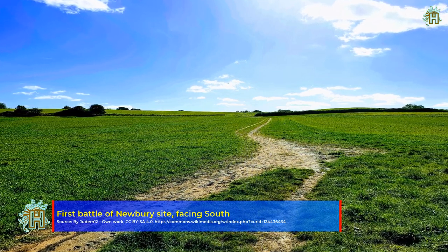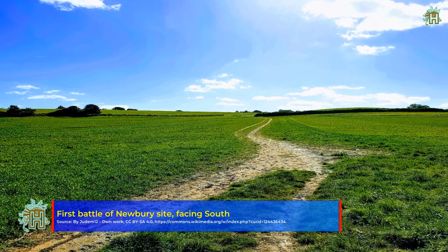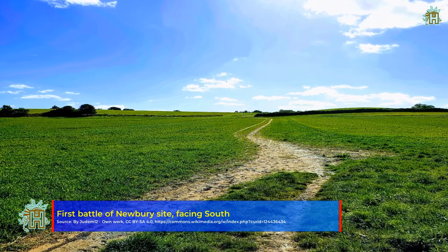A series of Royalist attacks led to heavy casualties and the slow retreat of Essex's forces, who were driven from the central hill and almost surrounded.